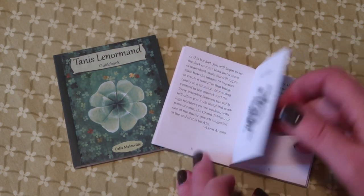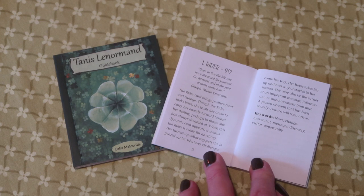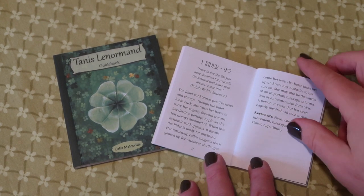There's background information and then a description for each of the cards. Let's look at the Rider, because it's a card I'll be focusing on, particularly with the Dreaming Way — it's a little more challenging card to read. At the top you have a quotation: 'Dare to live the life you have dreamed for yourself. Go forward and make your dreams come true.' — Ralph Waldo Emerson. The Rider card brings positive news and change. Though the rider looks back, she trusts her horse to carry her eagerly forward toward her destiny. When this dynamic card appears, it means the rider is ready for anything. Her turned-up collar suggests she is geared up for whatever challenges come her way. Her horse takes her up and over any obstacles to her success. She may also be the carrier of an important message, information, or announcement from afar. A person or event that has been eagerly awaited will soon arrive. Keywords: news, change, movement, messages, discovery, visitor, and opportunity.